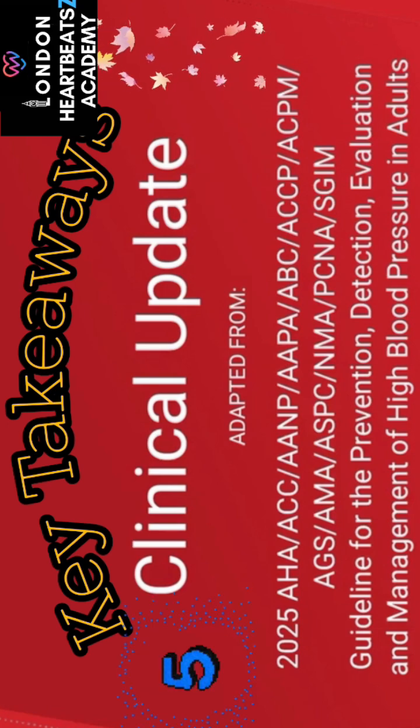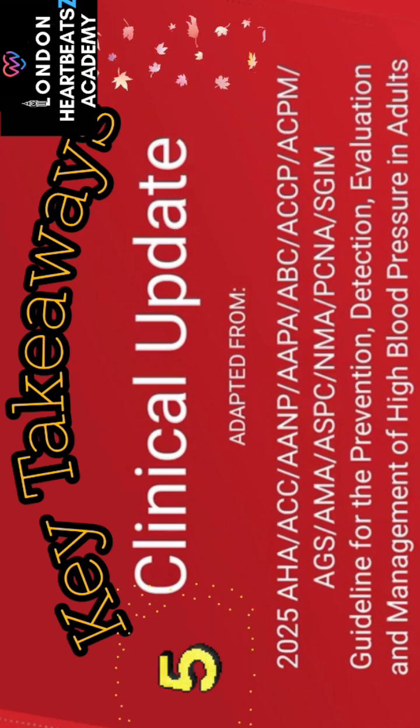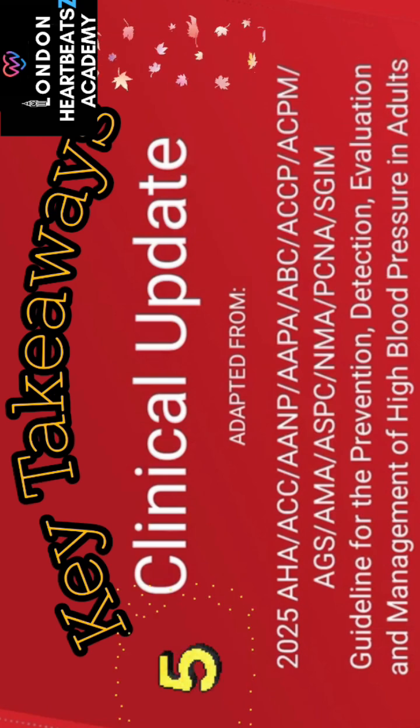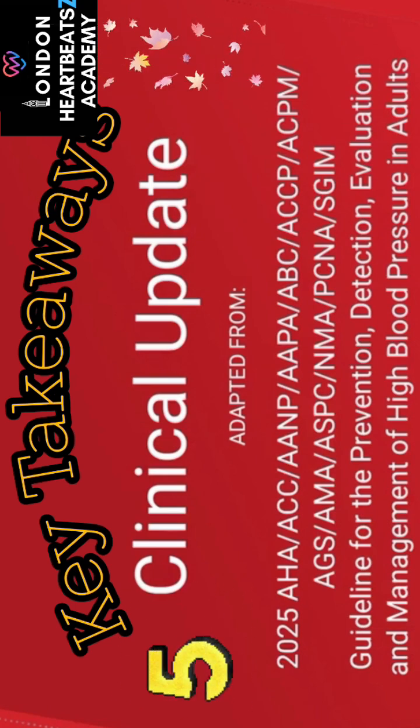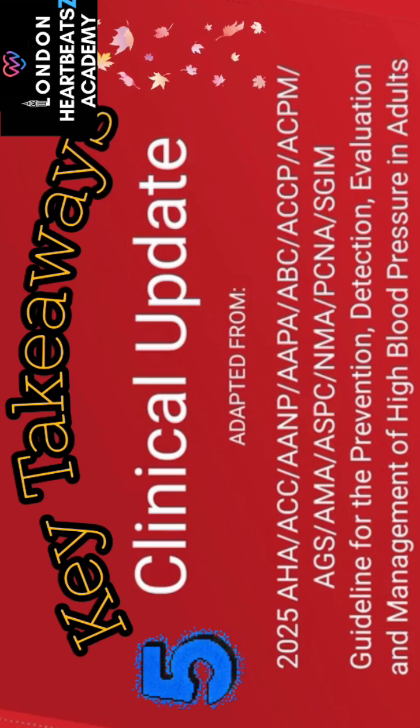Finally, these 2025 guidelines strongly emphasize personalized care — using risk assessment tools, setting specific treatment goals based on comorbidities like diabetes or kidney disease, and using a team-based approach to ensure the most effective and safest outcomes for each individual.